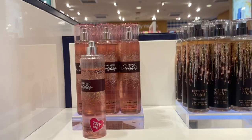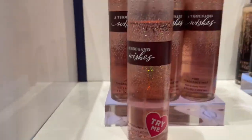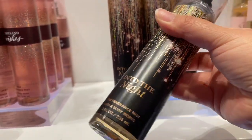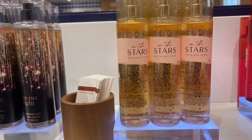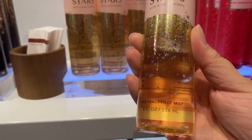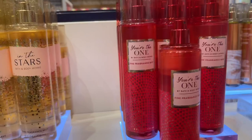Moving on, these are their beautiful signature scents. Thousand Wishes — this is such a nice, feminine, really perfumey fragrance. Into the Night is one of my most favorites; it's super strong and perfumey, smells like something you could purchase from Macy's. In the Stars — a lot of people say it smells like Cloud by Ariana Grande or a little bit like Baccarat Rouge. Really nice scent. I love In the Stars.